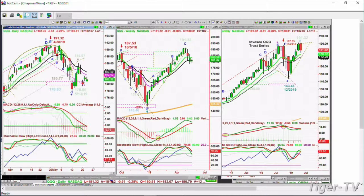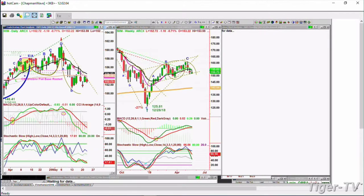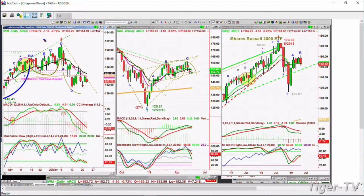The IWM was a little stronger yesterday, now it's a little weaker. It's down 1.10 at 152.70, also stuck in a range.